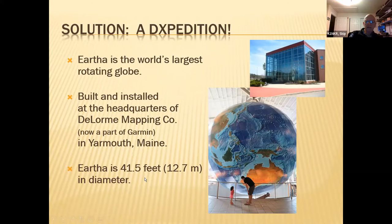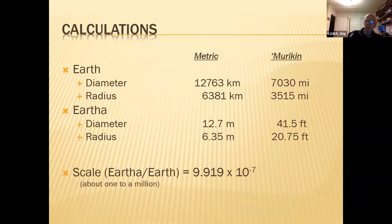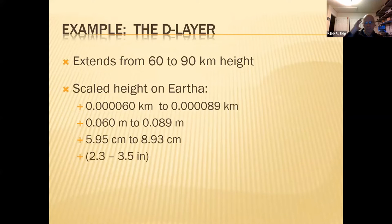Eartha is 41 and a half feet across and it rotates. You can sit there and say, oh I see this, oh I see that — and walk up to the next floor, all the way up to the third floor, and look down on the globe. It's a good way of getting a perspective of how big the Earth is and how small we are. The real diameter of the Earth is almost 13,000 kilometers, or in U.S. units about 7,000 miles. So it's almost a one-to-a-million scale looking at Eartha compared to the actual Earth.